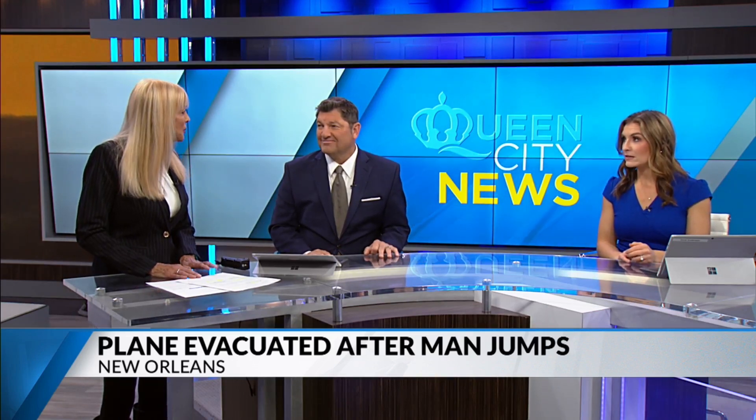We're going to talk about this plane panic a little more with chief transportation correspondent and veteran pilot May Kay Beeler. Talk about scary. And what a surprise. Exit row seats — we love them because we have the extra leg room, but a lot of responsibility comes with that.